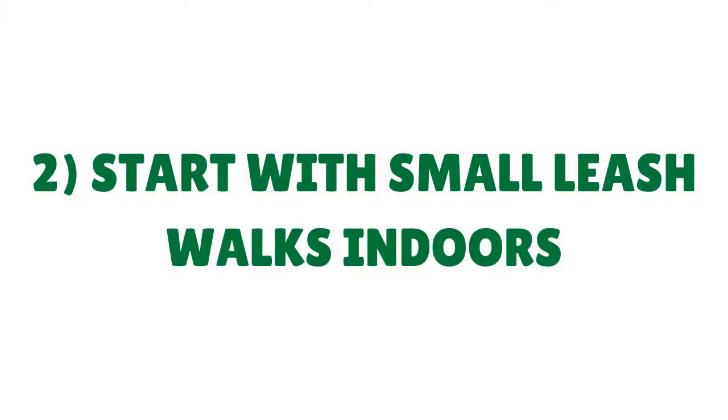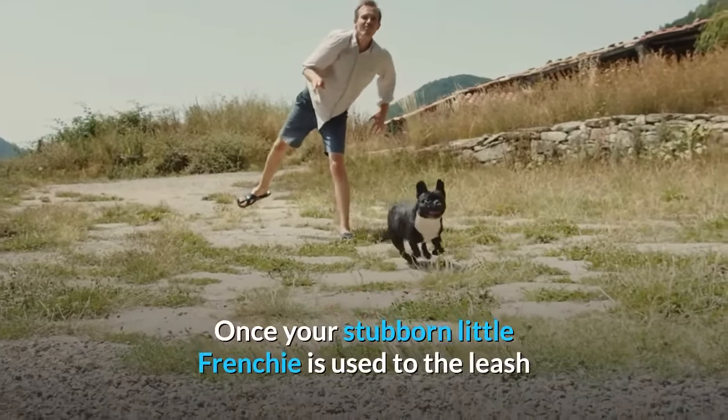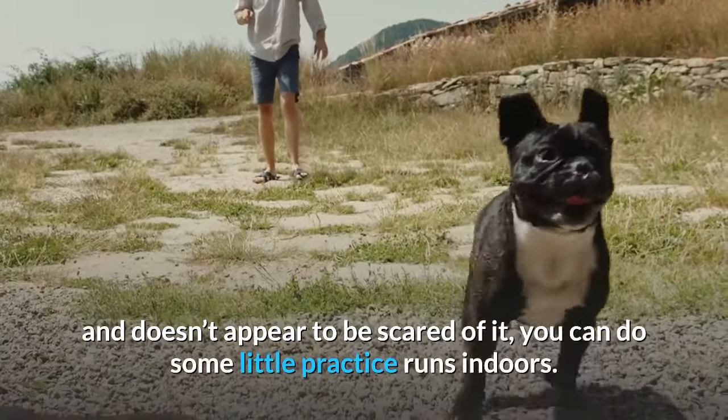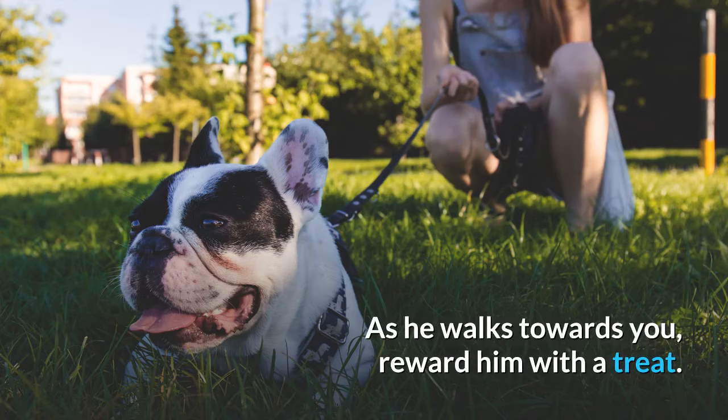Tip 2: Start with small leash walks indoors. Once your stubborn little Frenchie is used to the leash and doesn't appear to be scared of it, you can do some little practice runs indoors. Walk a few paces using a command such as "here," keeping eye contact with your Frenchie. As he walks towards you, reward him with a treat. Don't be afraid to really go heavy on the treats, as it's the repetition and reward that's going to result in a well-trained dog.